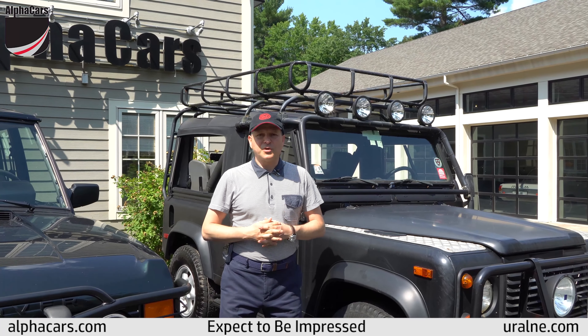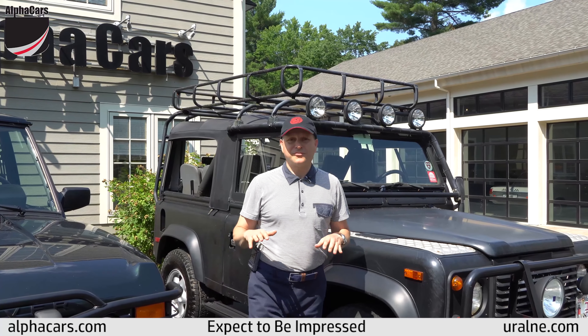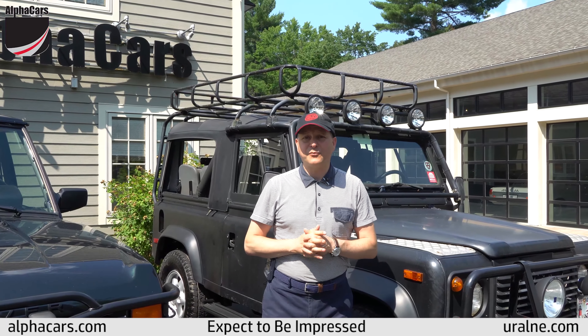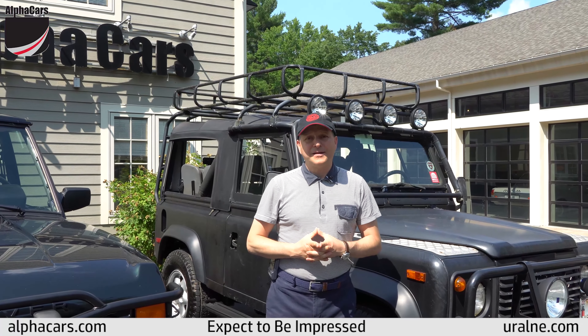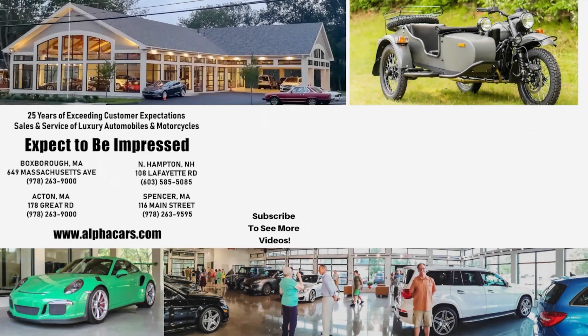Everybody knows we work on G-Class Mercedes, but very few people know that we do Range Rovers and we love them. So we invite you to visit us if you have one or if you're considering one. Please take Alphacars for a test drive. Thank you.